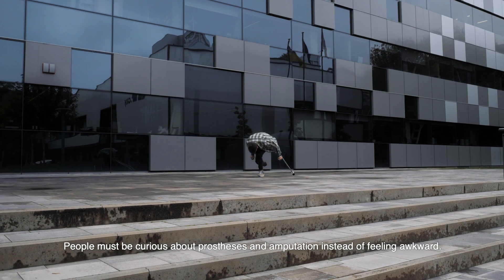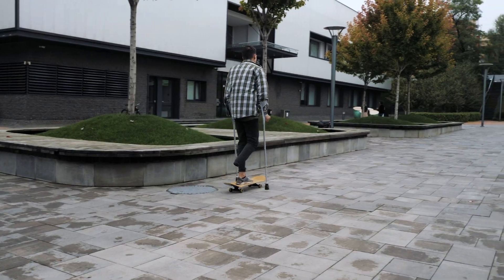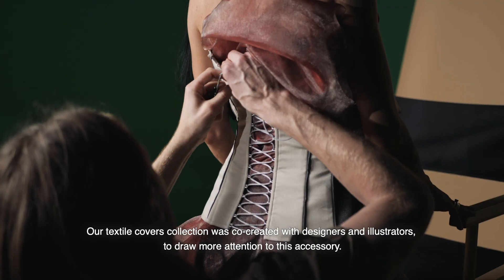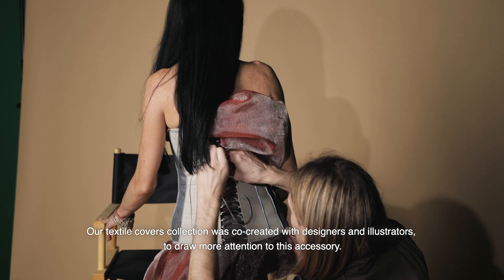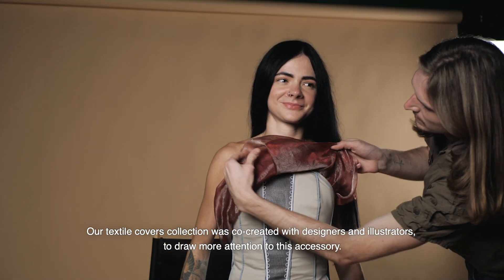People must be curious about prosthesis and amputation instead of feeling awkward. Our textile covers collection was co-created with designers and illustrators to draw more attention to this accessory.